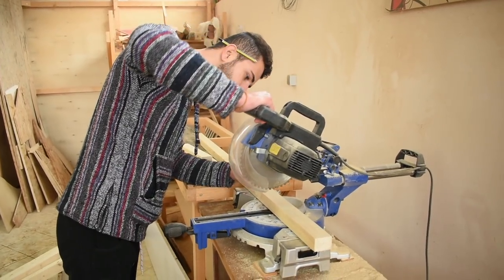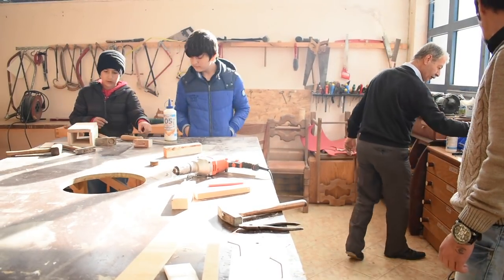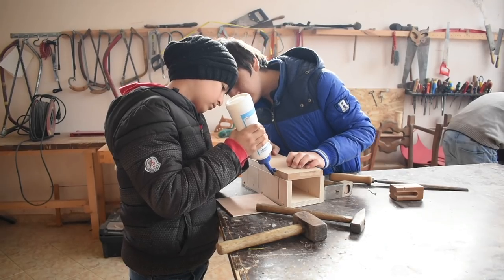In the wood workshop, people who have been living in tents and containers for more than a year now have the chance to grab the tools, grab the materials, and build what they need.